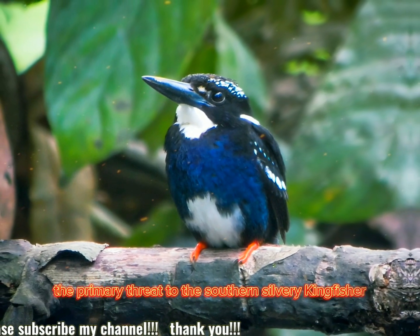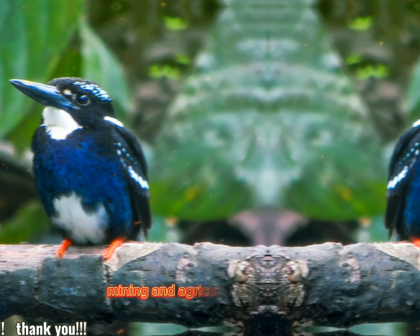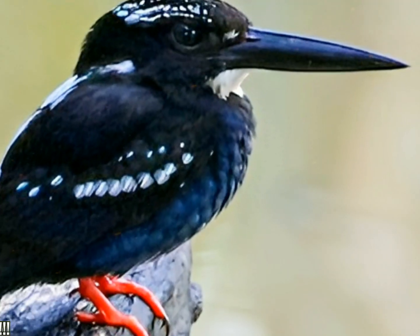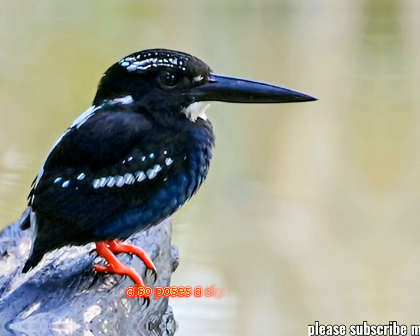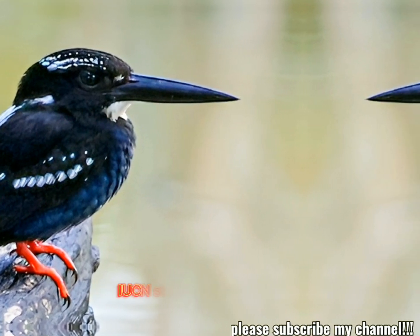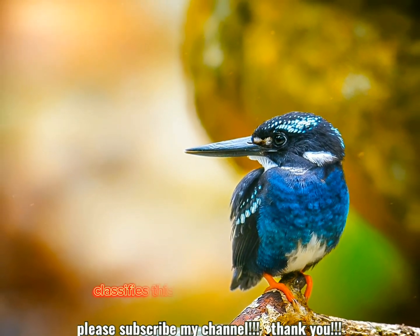Conservation status threats: the primary threat to the Southern Silvery Kingfisher is habitat destruction due to logging, mining, and agricultural expansion. The degradation of freshwater habitats also poses a significant risk.